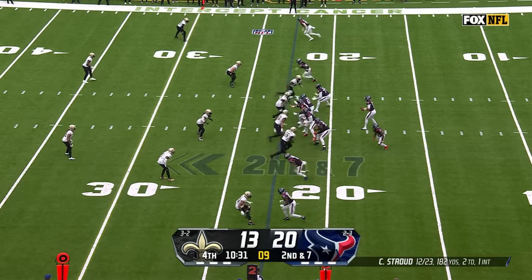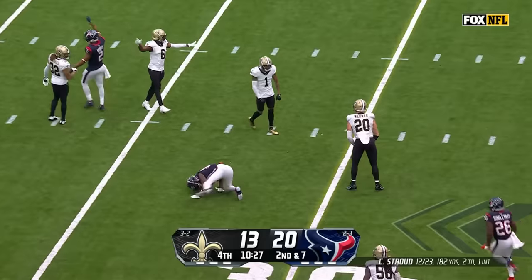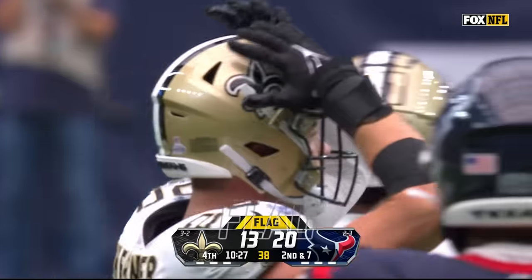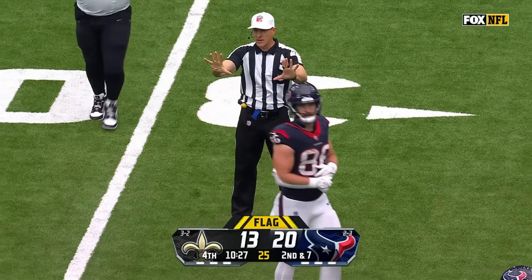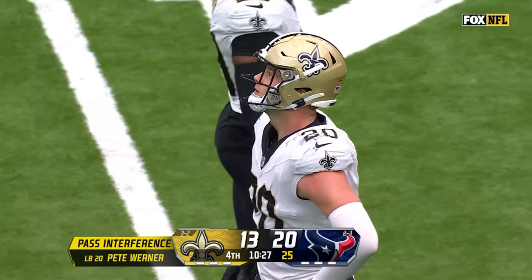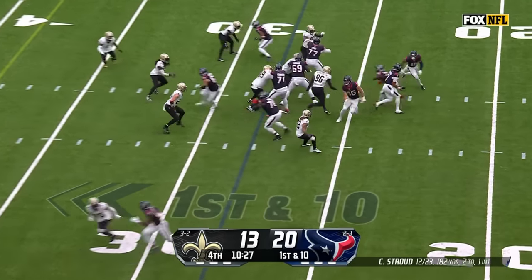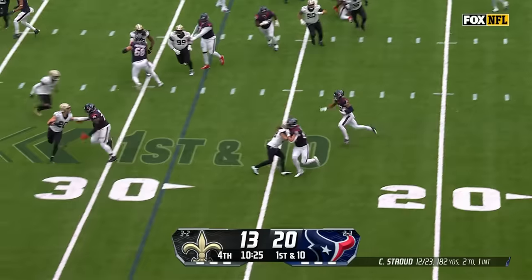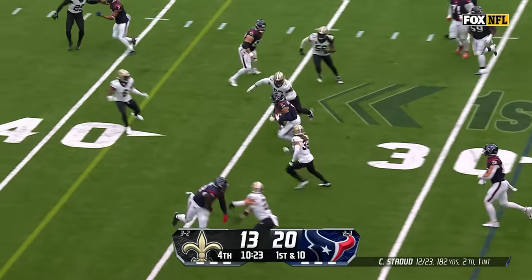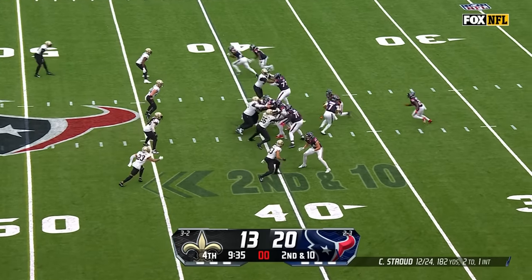Ten and a half to go. Noah Brown with Pete Warner on him — pass interference, number 20 defense. The ball will be placed at the spot of the foul, automatic first down. Hutchinson from his receiver spot — and he's got a first. Going to get more from the Texans.